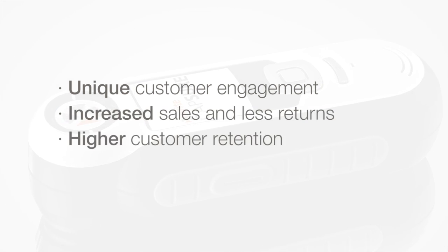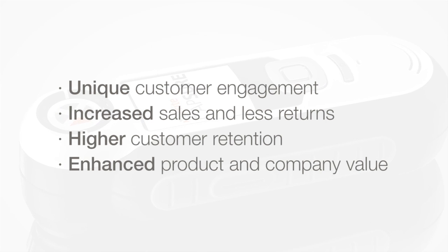And your business will gain immediate benefits too, such as unique customer engagement, increased sales and less returns, higher customer retention, and enhanced product and company value.